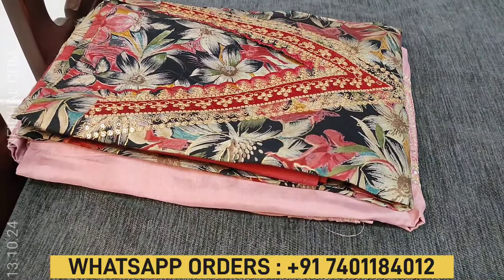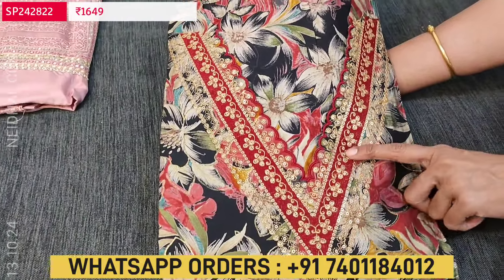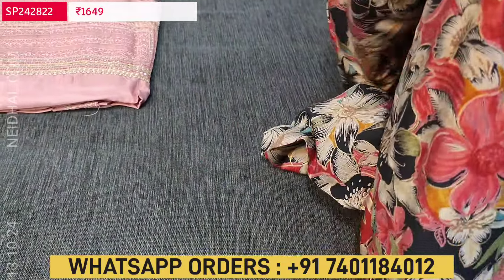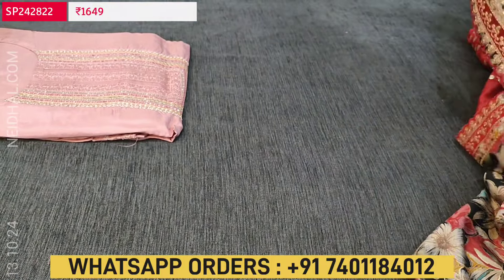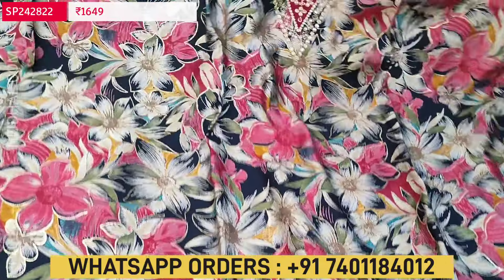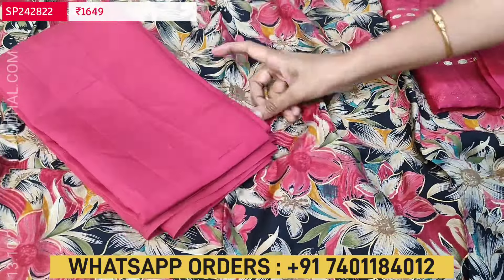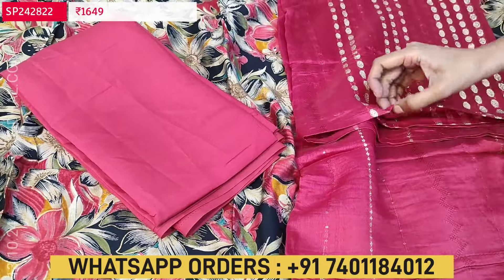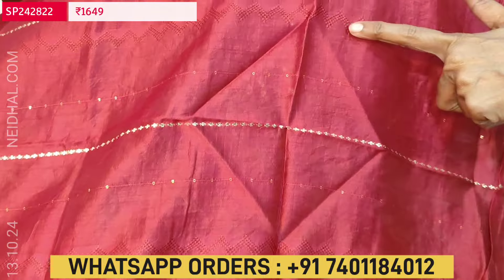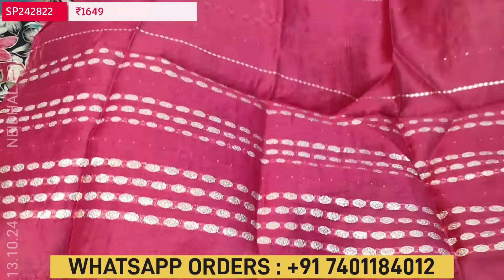Next we are going to see a dress material in modal muslin. Black base, colorful floral print, V neckline, and the yoke is highlighted with zari sequence and scalloped edges. The fabric is soft and silky, single color. The print looks very attractive. Lining is optional — fabric is thin but not transparent. We have contrast bottom in silk cotton in pink color, and the dupatta is a soft jacquard silk cotton dupatta with a self woven design, small sequence work, and zari woven design throughout. The dupatta also has a rich zari woven pallu.